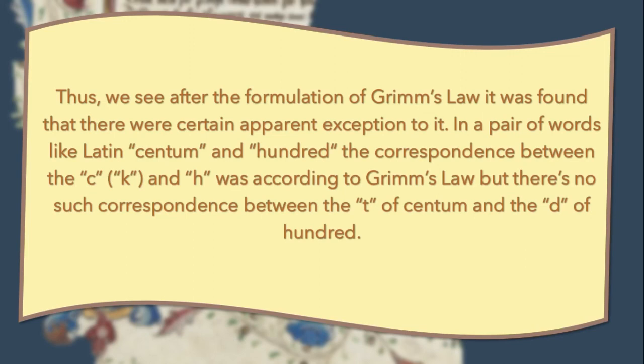Thus we see that after the formulation of Grimm's Law, it was found that there were certain apparent exceptions to it. In apparent words like the Latin word 'centum' and the English word 'hundred', the correspondence between the C and H was according to Grimm's Law, but there is no such correspondence between the T of 'centum' and the D of 'hundred'.